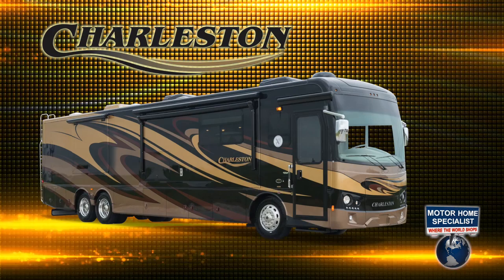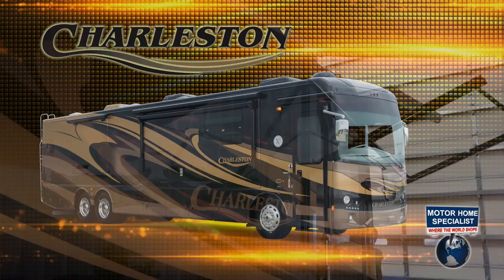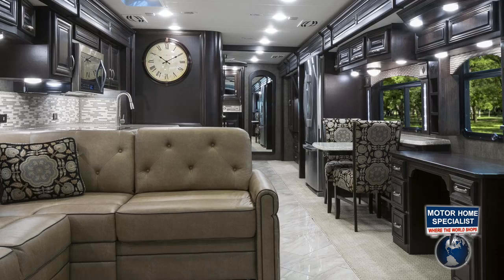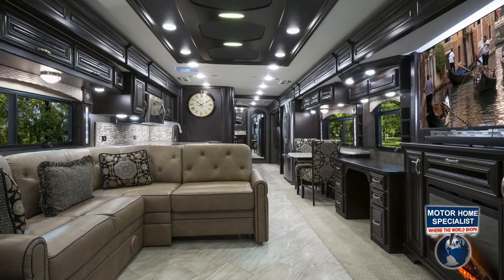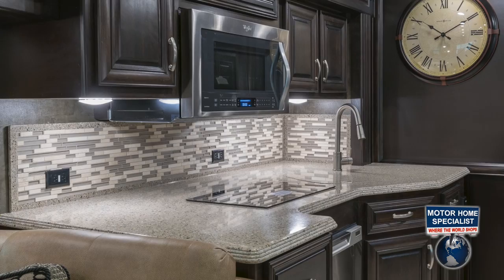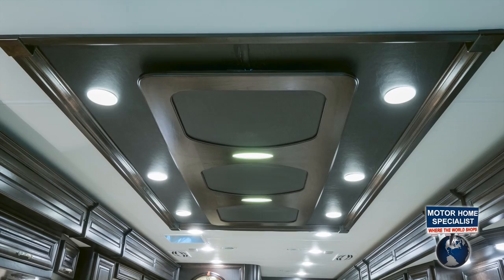Now we're ready to take a look at what the Charleston has to offer on the inside. From the moment you step inside the all-new Charleston, you can't help but be impressed by the beauty and luxury found in this motor coach. From the rich wood cabinetry with mitered doors, to the porcelain tile flooring, the beautiful solid surface countertops and tiled backsplashes, as well as the all-new decorative ceiling feature and backlit decorative window treatments — this coach is truly something special.